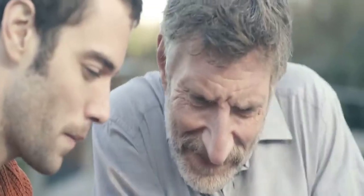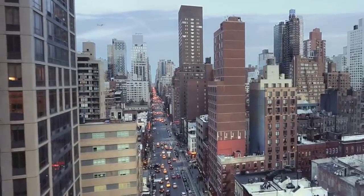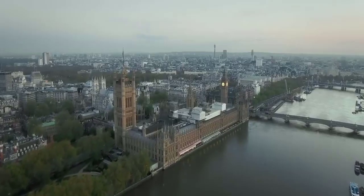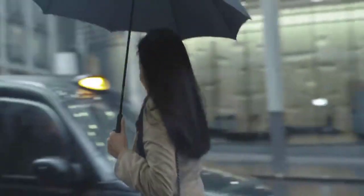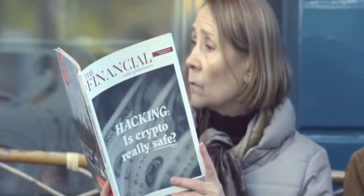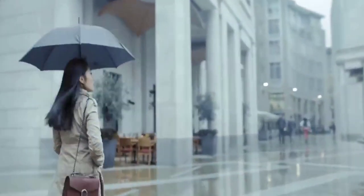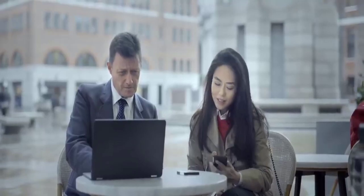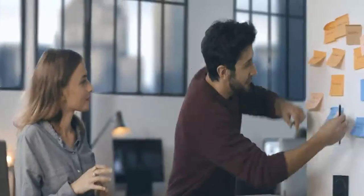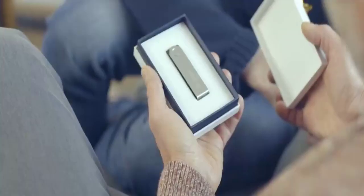Some say that technology is getting too complex. That personal data can't be protected. Some say that the only safe place is home. That cryptocurrencies aren't safe. We at Ledger believe that your data should be safe everywhere you go, that security can co-exist with simplicity. We believe that your assets should be in good hands. Yours.